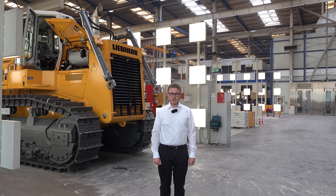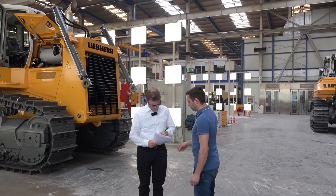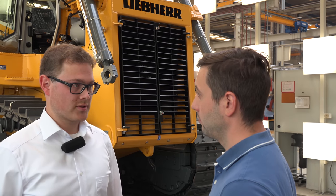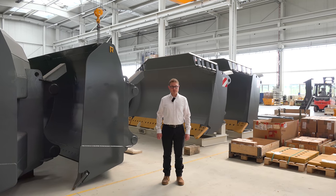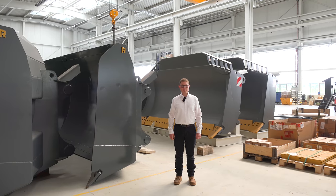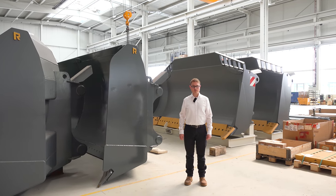Here at quality gate 3, the final inspection and approval for delivery to the customer takes place. The equipment is already stored at the logistics center. Here in the dispatch hall, the appropriate equipment is put together for each order. For the 766, we offer a variety of front and rear equipment, as well as special options.